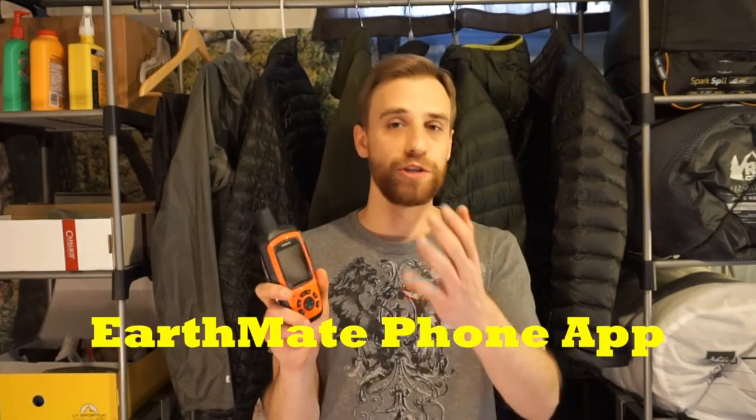Beyond the features, this incorporates a personal tracker, GPS unit, two-way messenger, and SOS button all in one — and it's still nice and small and compact. You're also able to pair this with the free Earthmate app on your cell phone, so if you need to look at a larger topo map, your phone screen will give you those fine-tuned details that maybe you need.